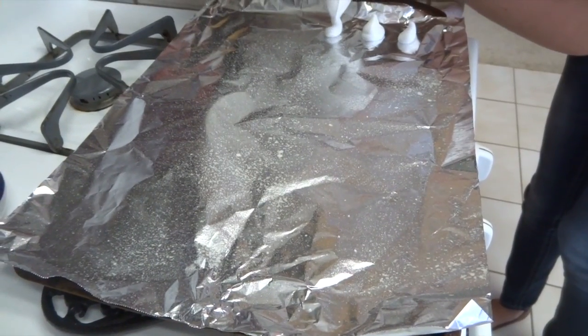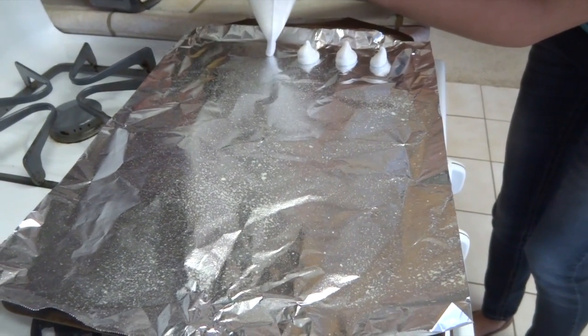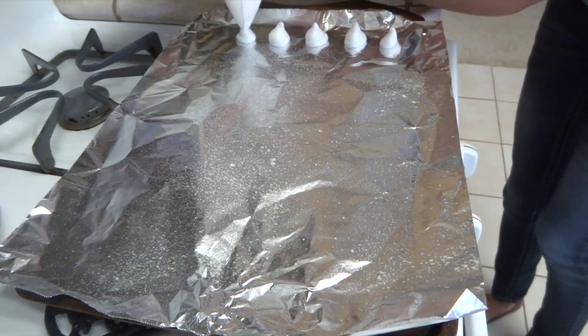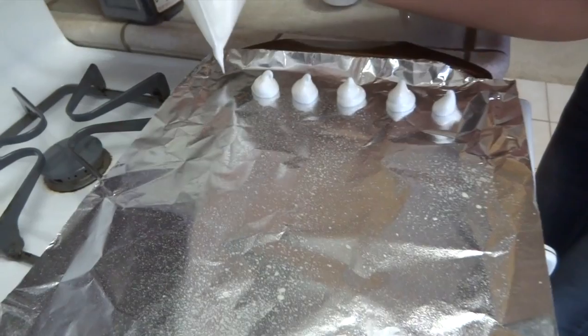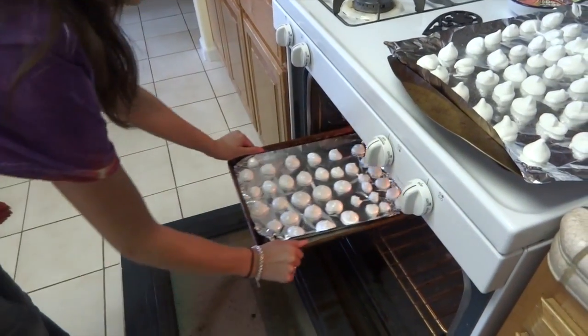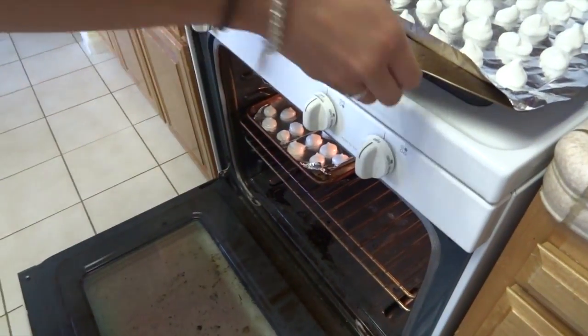When the meringue looks shiny and thick, put it into a piping bag or a Ziploc bag. Then cut the tip and spray the baking sheet with cooking oil. Start piping circles on the baking sheet — they won't flatten out, so you can put them as close together as you want. Put it in the oven for 3 hours on 200 degrees.